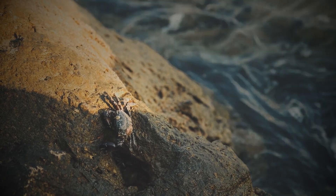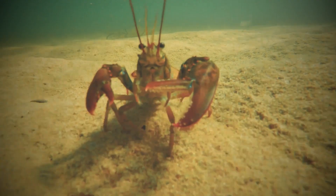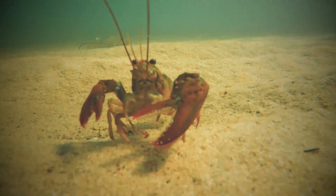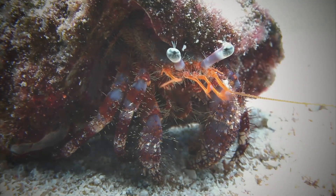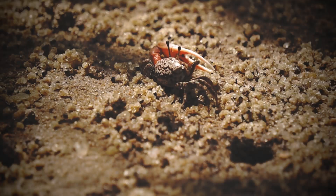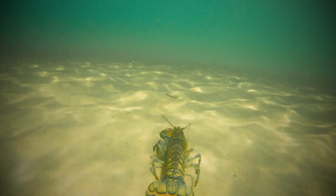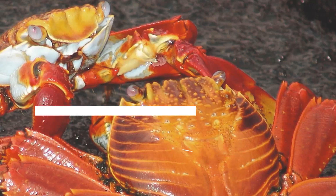So how does carcinization happen? Animals that live in similar environments face obstacles that can move them all towards the same evolutionary advantages. A recent study found that this phenomenon really took off during the Cretaceous period — which scientists sometimes call the Cretaceous Crab Revolution.